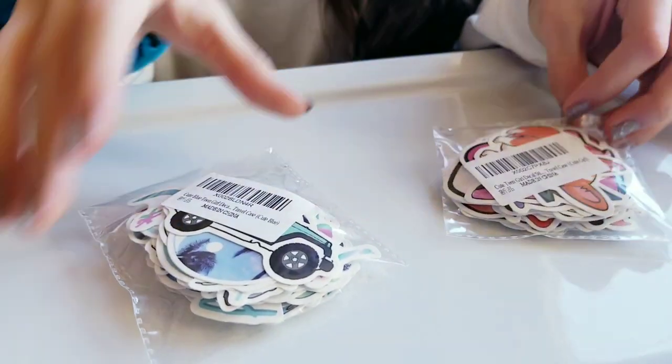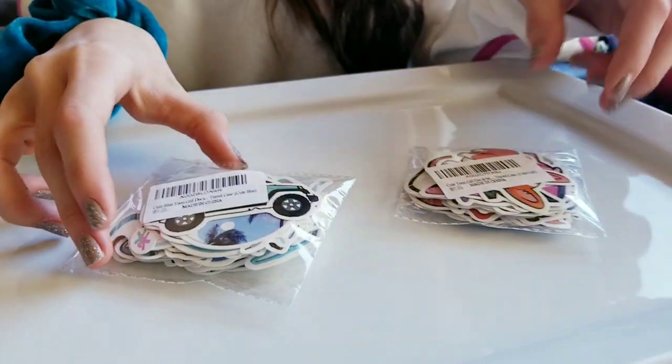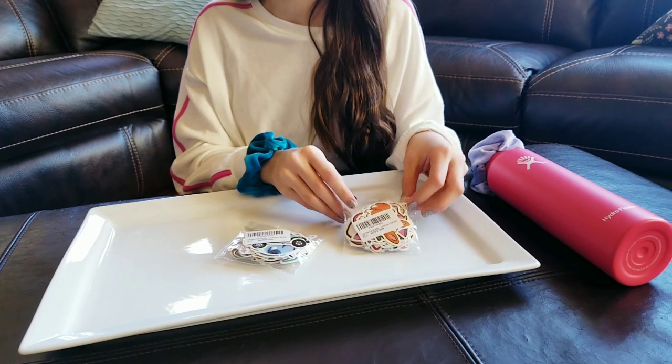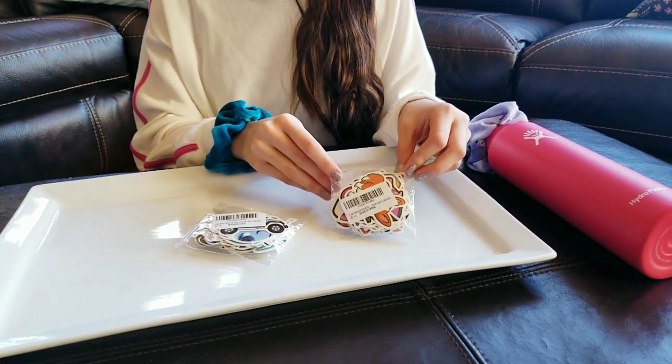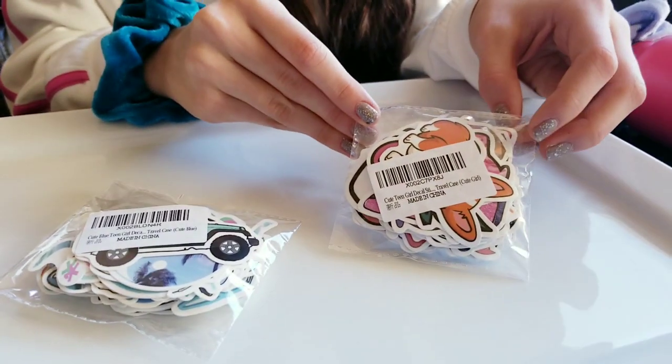And then what's the other pack? This one is the Cute Blue pack. So we really like both of these. We're going to have her show you the individual stickers and then I will also include links as to where you can get them. I love the price point — just really, really fun.